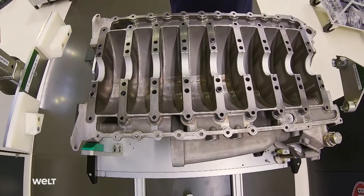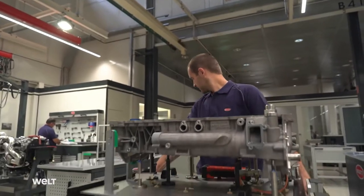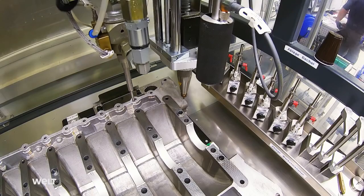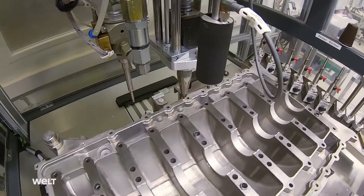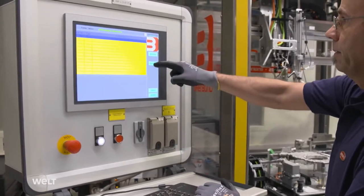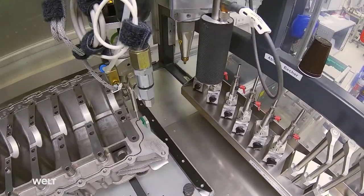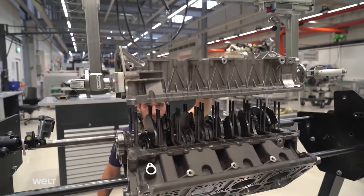The oil pan has to be absolutely leak-tight, because it contains the engine oil needed to lubricate the 16-cylinder engine. The technician takes it to an automatic station where two different processes take place. First, a special oxygen plasma cleans the surface of the pan. The station then applies a black sealant onto the edge of the magnesium pan. Once the sealant has been completely distributed, the technician has 20 minutes to assemble the component — positioning the oil pan over the crankshaft onto the lower side of the engine block and sealing it.